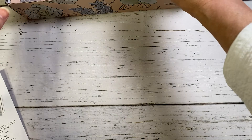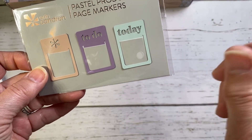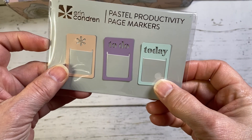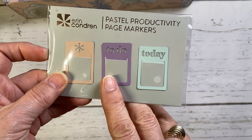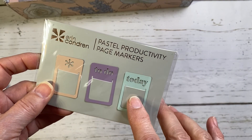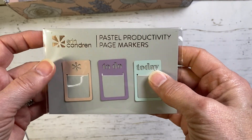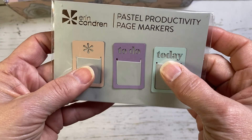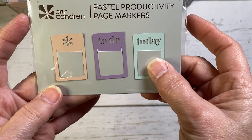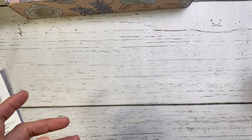The next sneak peek item is these pastel productivity page markers. I love page markers — the coil bookmarks, the magnetized layered ones — but these are great too. They're a smaller size so they'll fit in the petite planner and soft bound notebooks I use as journals. I'll probably keep one by my bedside table as a bookmark. They come in pretty pastel colors: one says 'today,' one says 'to do,' and there's an asterisk one. These will be for sale on the website and retail for $6.50 for a set of three.